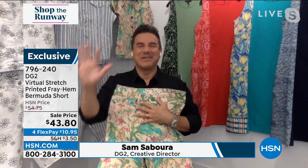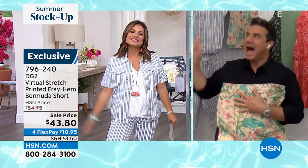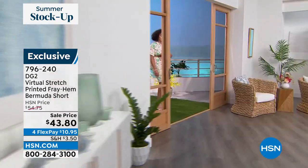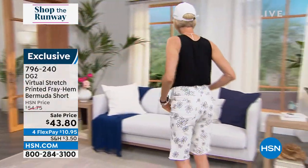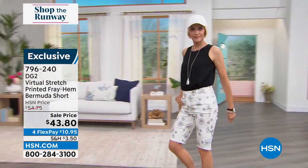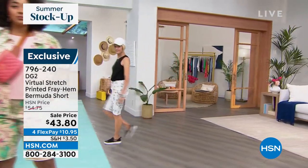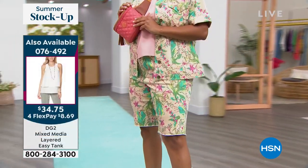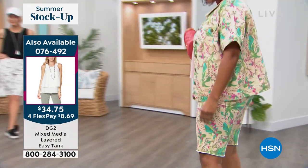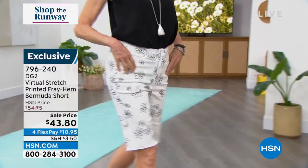You look so cute in that chambray stripe! We designed these pieces to be worn together, but you don't have to buy both. I'm in New York City working on the new DG2 collection. The Bermuda short has become so iconic in the DG2 brand — we bring it out in spring and summer, earlier and earlier because customers love it so much. Diane has found a way to make a Bermuda short look incredible on every body, no matter how curvy, straight, how much you want to hide or show off. It lends itself to every silhouette, age, and shape.